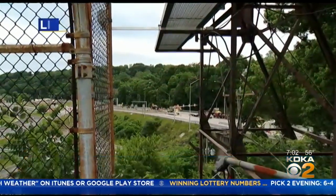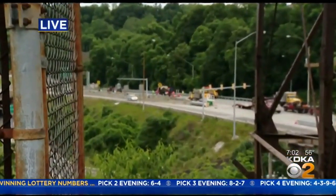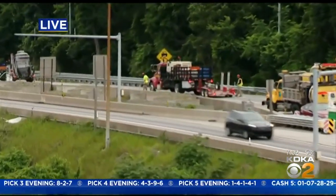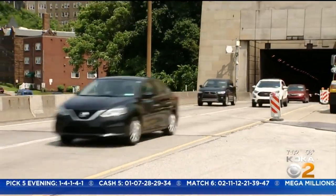Good morning, Brenda. Those detours went into effect around 9 last night. Crews are already out working — you can see them here at the entrance of the Squirrel Hill Tunnel. So if you're headed inbound on the Parkway East, you're going to need to find an alternate route this weekend. The closure is between the Edgewood-Swissville interchange and the on-ramp for the Boulevard of the Allies.